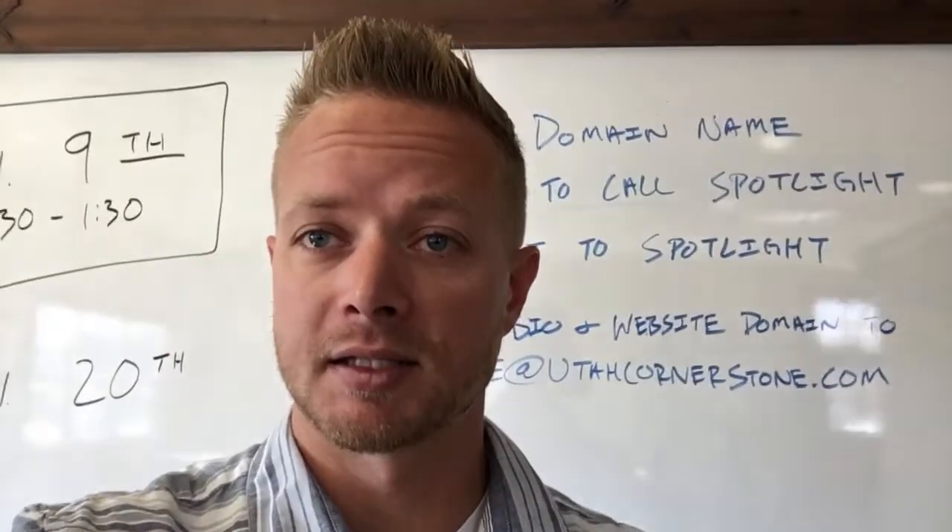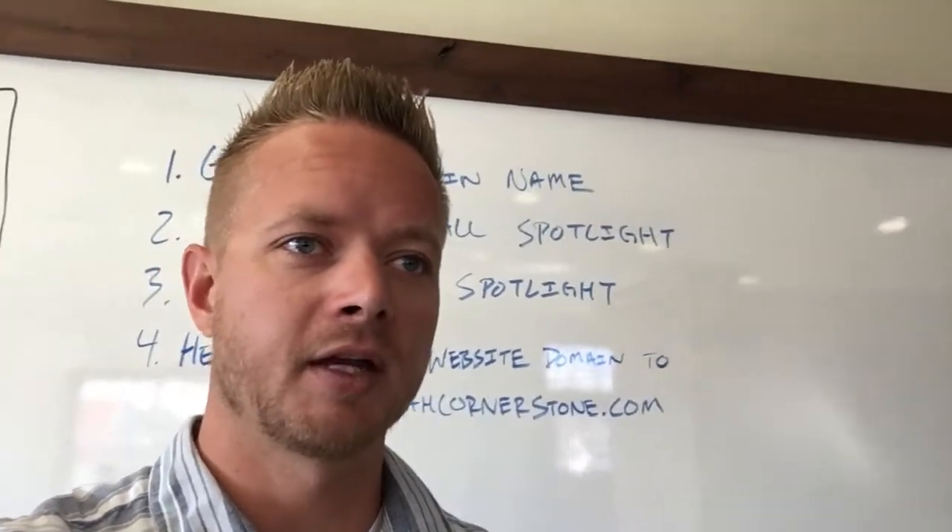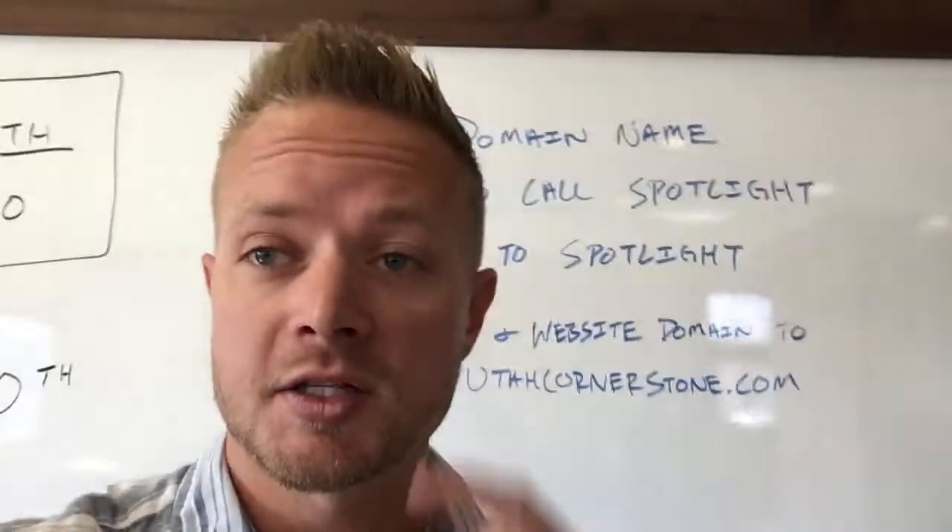Hey guys, so this is the video from our meeting today. Does that really show up backwards in a selfie video? That's funny. So maybe watch this first.